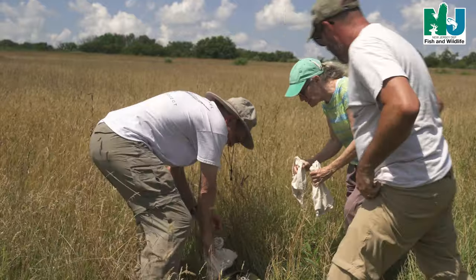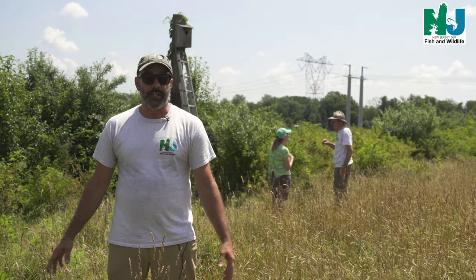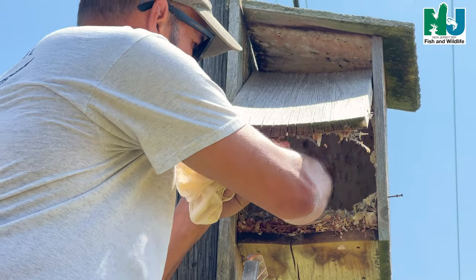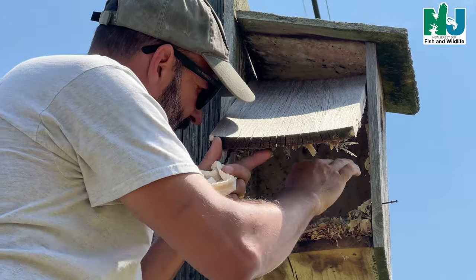Without having people on the ground able to give me all that intel, I really wouldn't be able to manage a project of this size. Through the years, almost everything that the Kestrel project runs on is volunteer driven — from the supplies to the management to the monitoring.